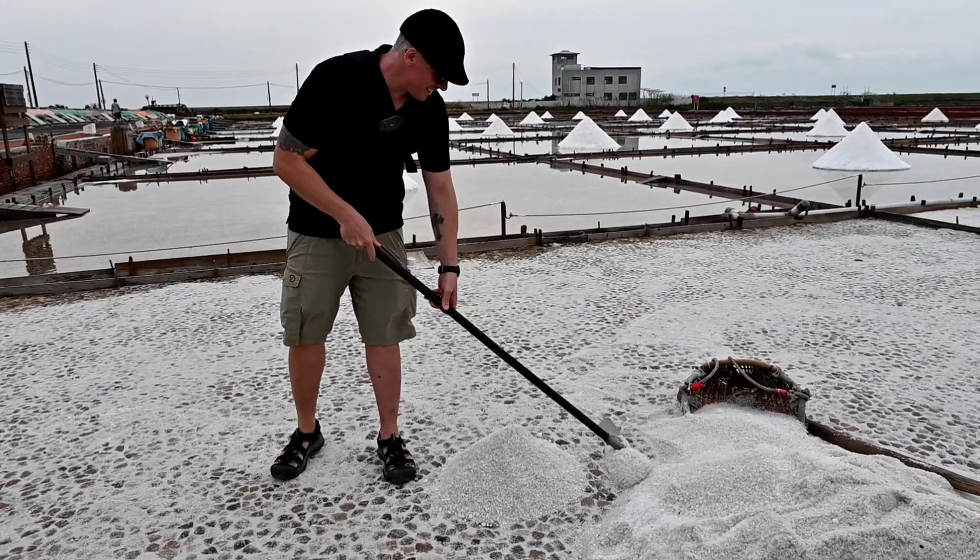Number two: visit the Salt Museum. The Salt Museum is located on the grounds of the salt fields and it tells the story of the history and culture of salt production in Taiwan. It's a great place to learn more about this important industry and how it has shaped the lives of people in Taiwan.